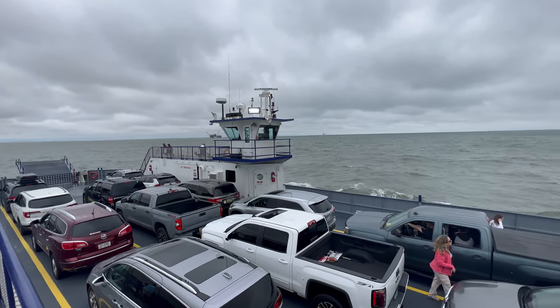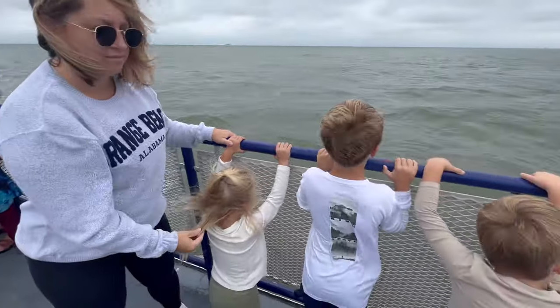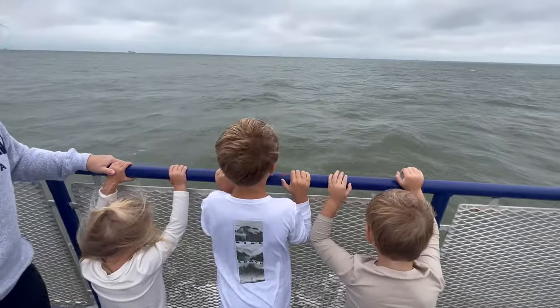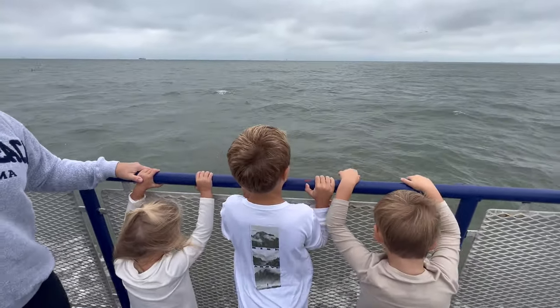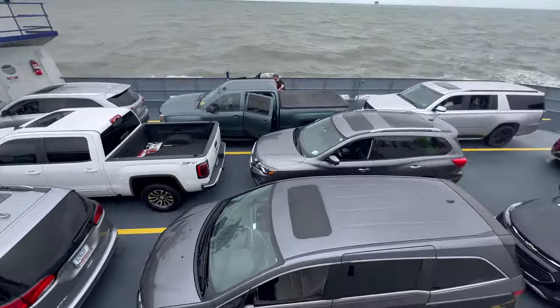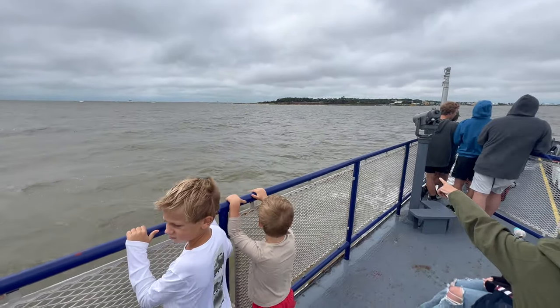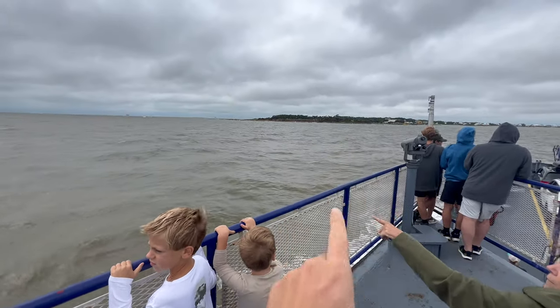That giant ship again — man, that thing is huge. I believe it's got a helicopter landing pad on it. There are two observation decks: that one and this one, and the kids are enjoying the view of the ocean. I just counted — we have 17 cars on here. We are approaching Dauphin Island and there are some games over there.